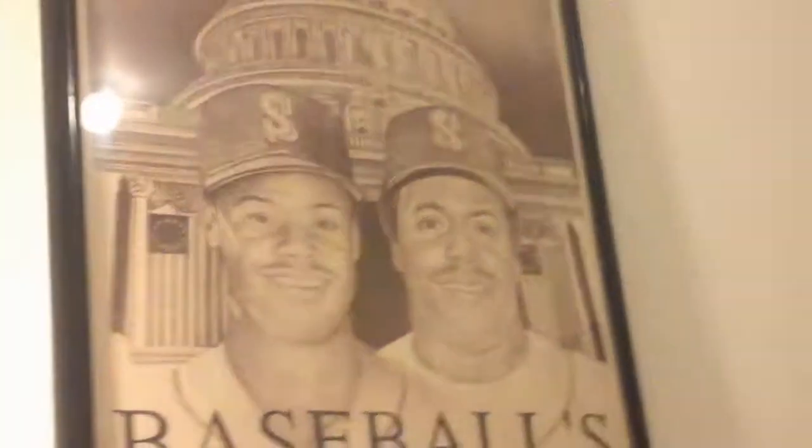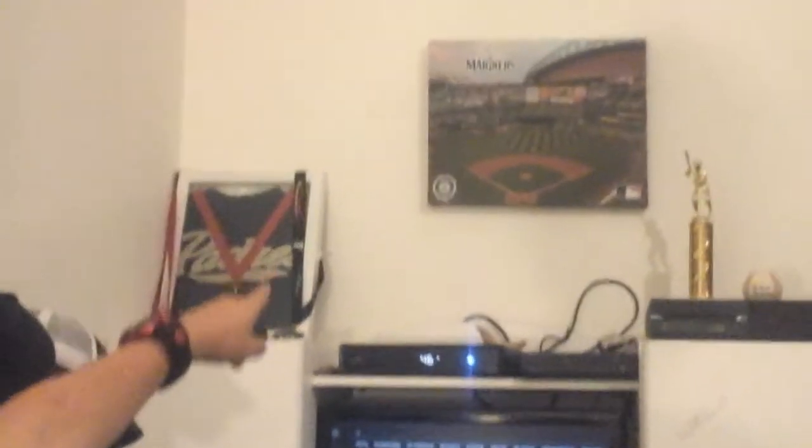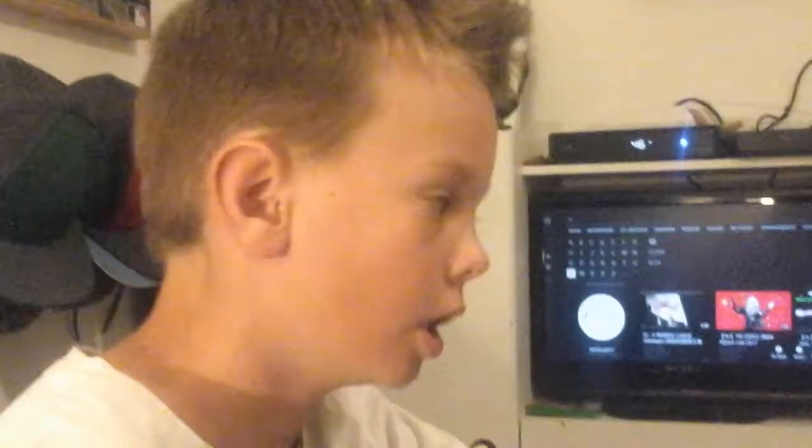And if you look right here I have the poster, and I am a huge fan of the Mariners, as you can see. Right there I have Felix Hernandez, and I have a Mariners dresser, like toy holder.